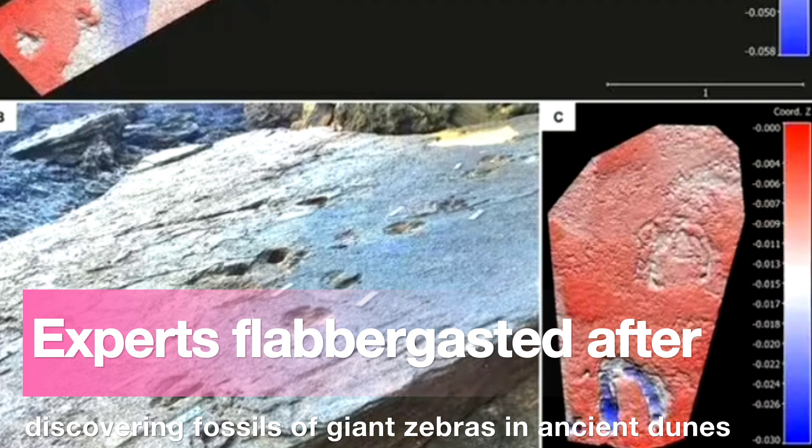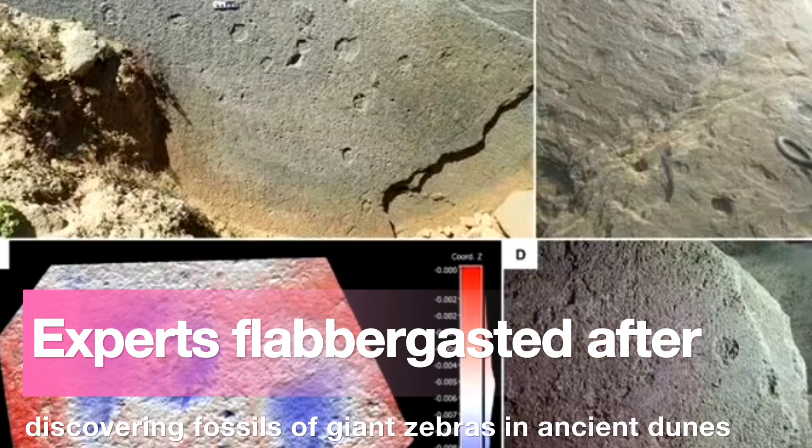Dr. Helm said: 'Well-preserved Equitracs are fairly distinctive — features include an unbroken hoof wall and what is known as a frog towards the center of the track. These frogs are triangular features created by the structure of dense tissue that extends from the rear edge of the foot to the center of the hoof.'